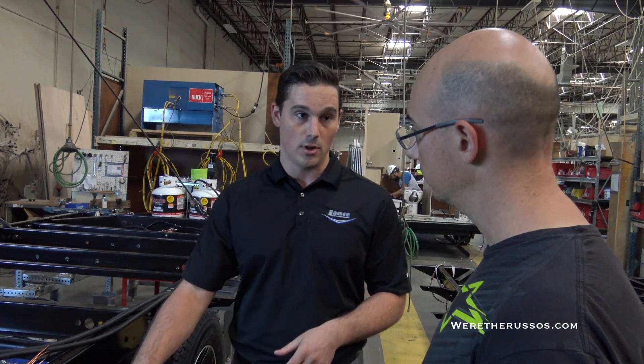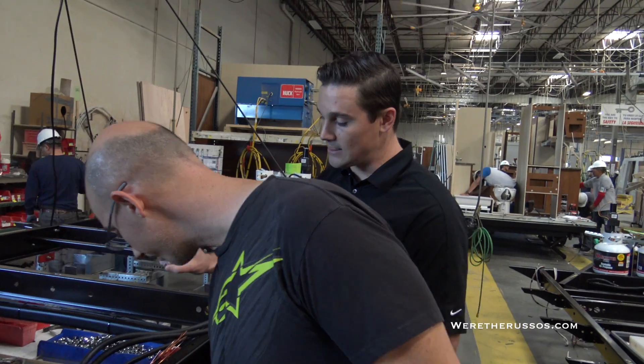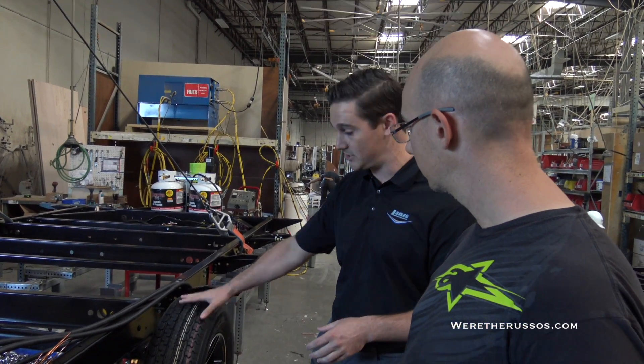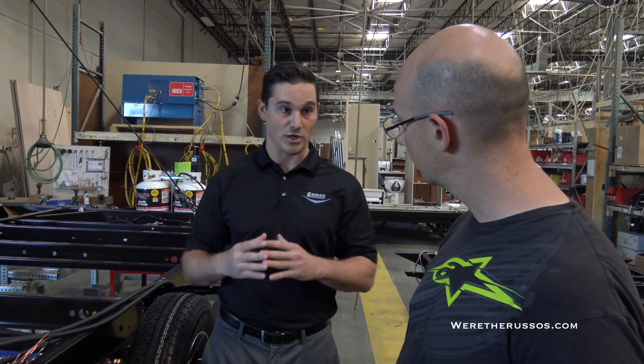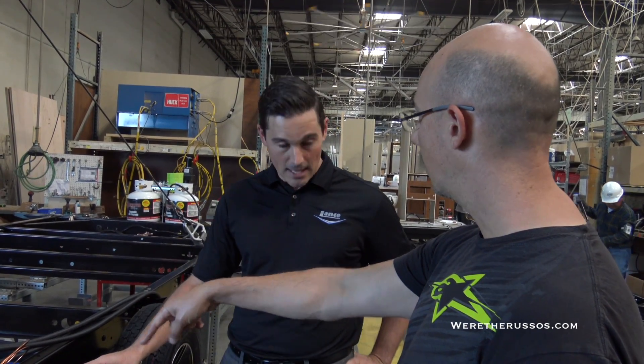To that frame we strap on our Dexter torsion axle. Our torsion axle is lower to the ground, creating a better towing experience. It also allows for a degree of independent articulation that leaf springs do not. If you look at our axle down in the tire here, you'll see there is a cylinder going into the wheel. In that cylinder you have a square bar, and around that bar are rubber torsion cords. So when you are going down the road and you hit a pothole with one of these tires, those cords are going to twist within that cylinder and actually cause that entire torsion arm to dampen that pressure. That independent articulation allows for a much better tow on or off the road — those remain stable while the impacted one moves individually.